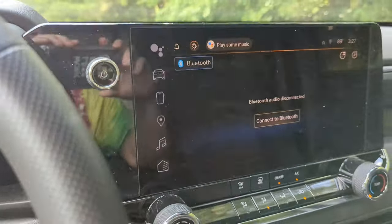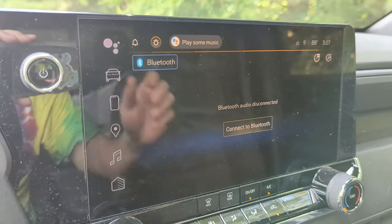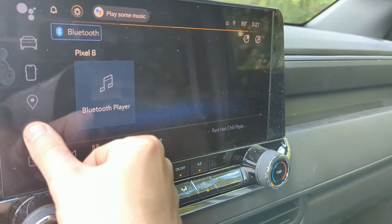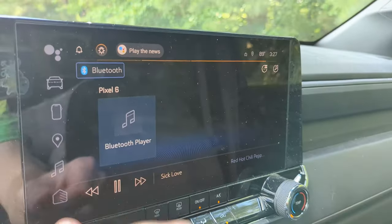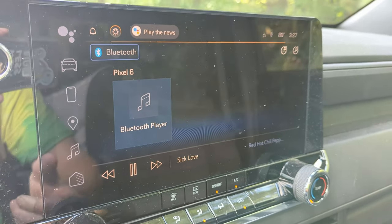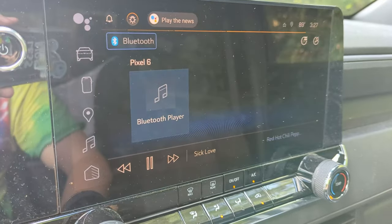The infotainment is still dim after restarting — it's not working at all, total loss of control. Completely locked out of the infotainment. This is the first time this has happened, and it's happening right now as I'm recording this video.